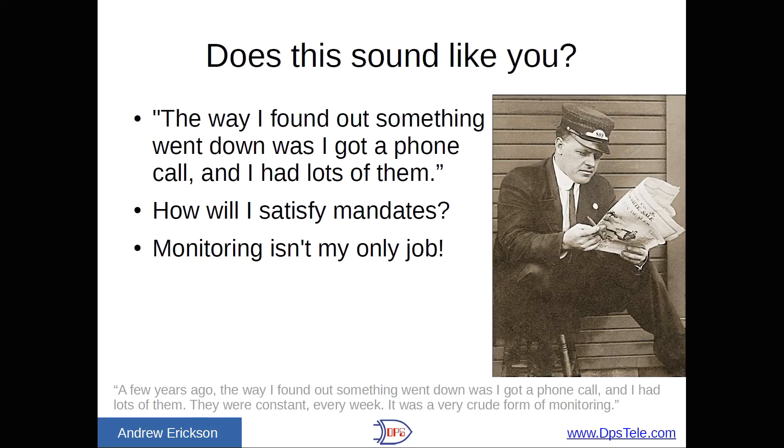You might also be wondering how in the world you're going to satisfy the mandate to improve efficiency and do more with less — that seems to be what everybody's facing nowadays. If you're struggling with how you're going to pull that off, a lot of these tips are going to help. And you might be thinking, monitoring isn't the only thing I do — I do 20 different things and just don't have the expertise in this one area. Well, this presentation should help you in that regard as well.